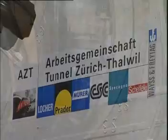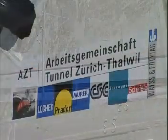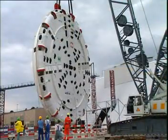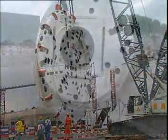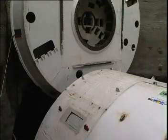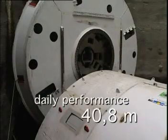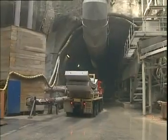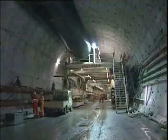A hard rock shielded TBM manufactured by Herrenknecht accomplished a possible world record performance at the RAIL 2000 project Zurich-Thalwil in Switzerland. The 12.28 meter diameter shield TBM reached its best daily performance of 40.8 meters during a 16-hour shift operation. The 5.6-kilometer section excavated through hard rock was successfully completed in 15 months.